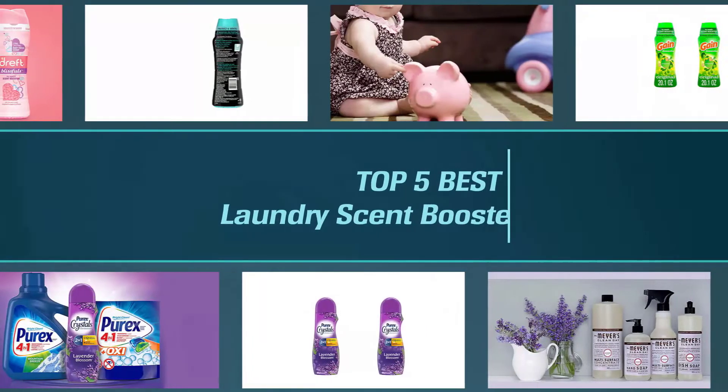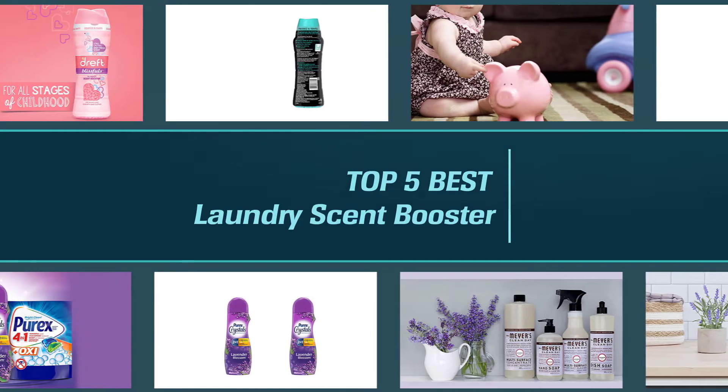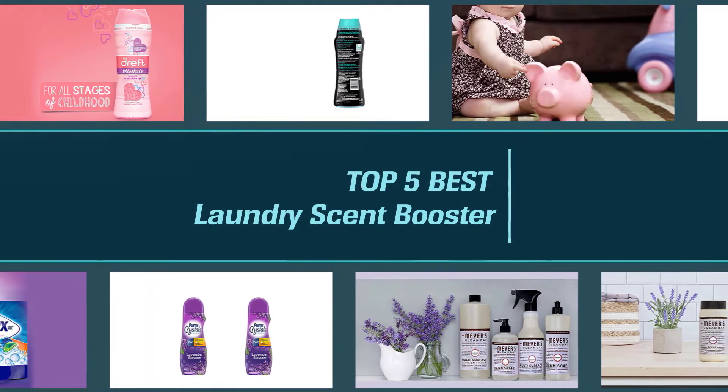This video will share the most important considerations to keep in mind when shopping for the best laundry scent booster for your laundry room, and highlight five of the best laundry scent boosters on the market.